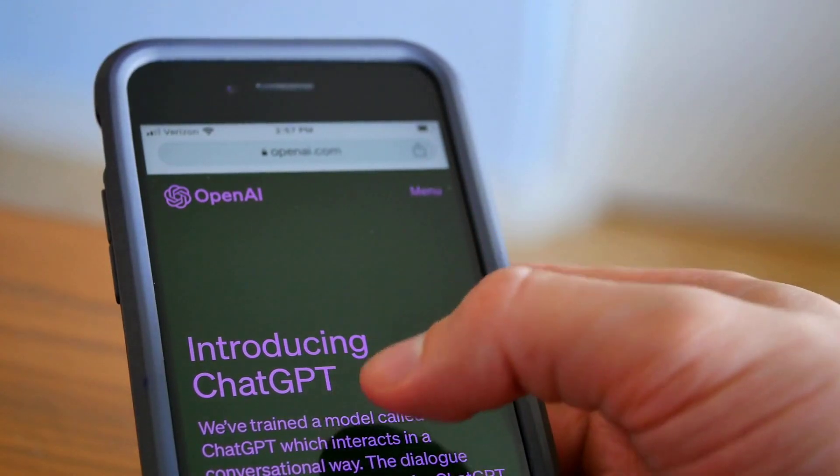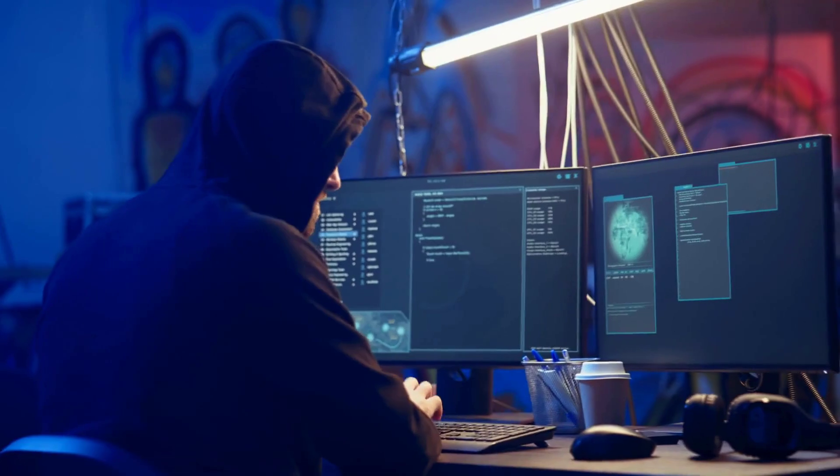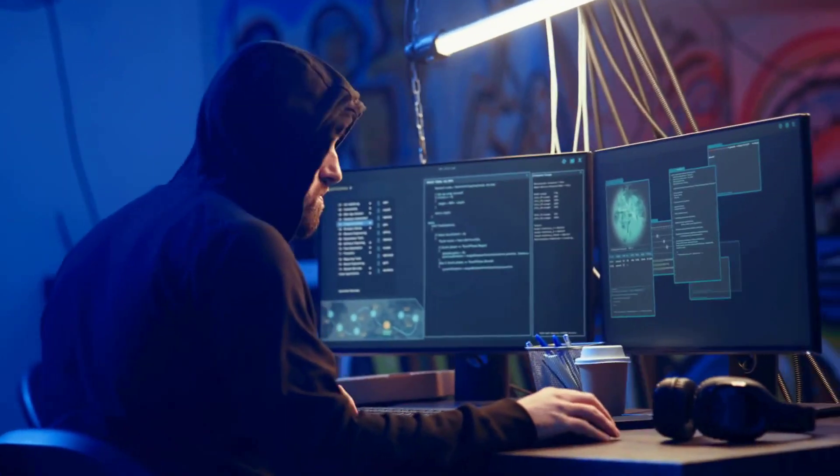In today's video, we're diving into ChatGPT's new web search feature, Browse with Bing. It's designed to provide real-time answers by sourcing the latest information directly from the Internet. Let's explore how it works and why it's so beneficial for cybersecurity professionals.